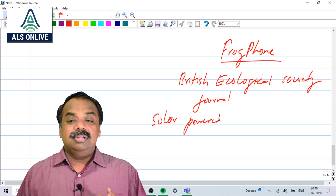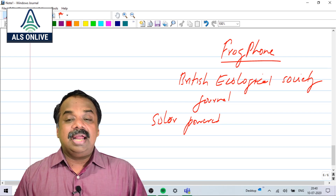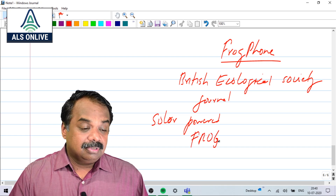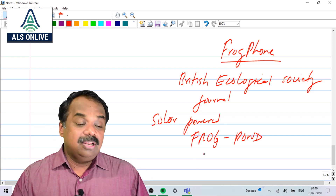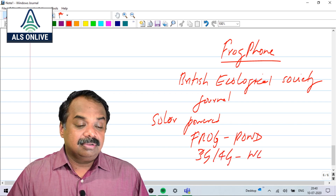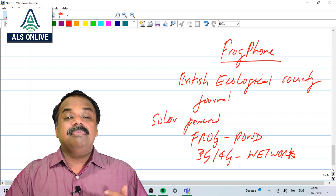It is a solar-powered remote survey device — a small solar-powered device that can be installed at any frog pond. The minimum condition is that it should receive a 3G or 4G cellular network.